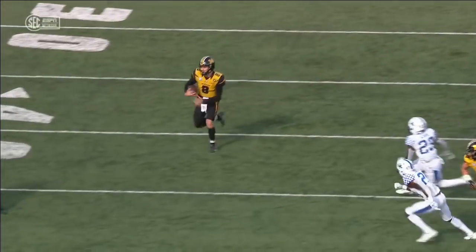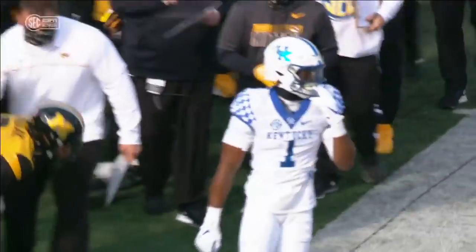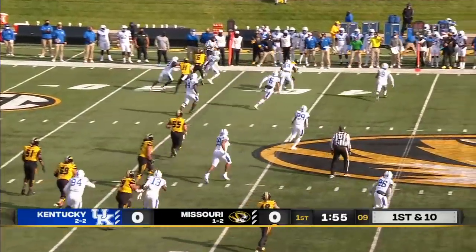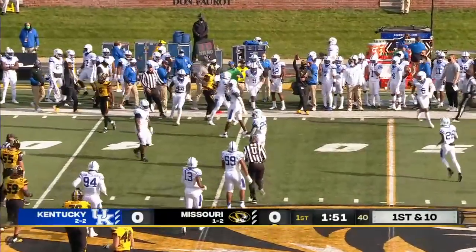He's an athlete though. Had a great day passing the other day. He's had a couple of nice runs, one on a scramble this time. Bazelak guns it out, nice play here to Damon Hazelton. Had some blockers in front and gets up close to a first down for Missouri.